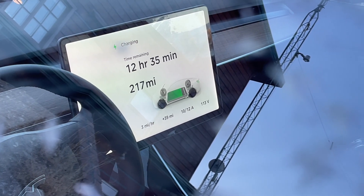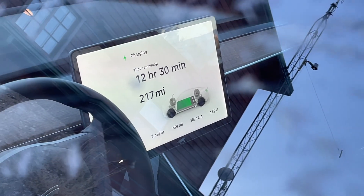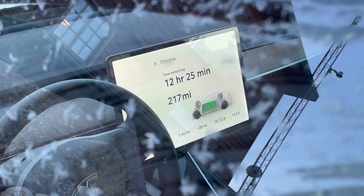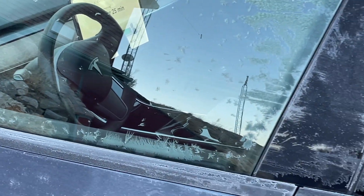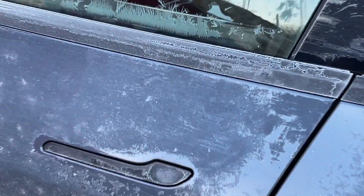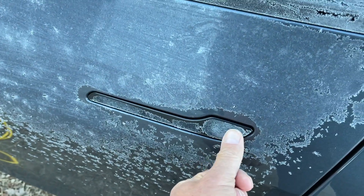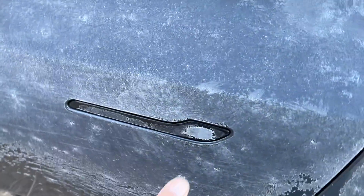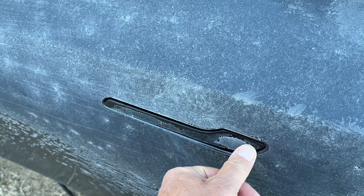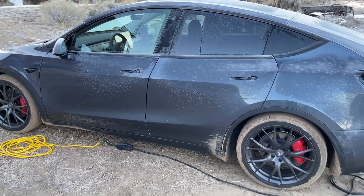We've gained 39 miles of range since plugging in, still at 10 amps and 113 volts. The app reports 22 degrees Fahrenheit inside the car. The handles aren't frozen — there's not enough moisture here, just residual moisture. So no problem. I don't see any issue charging on 120 volts AC.